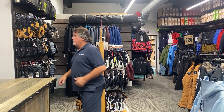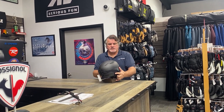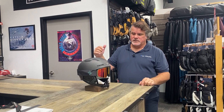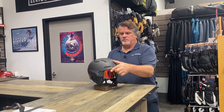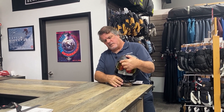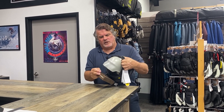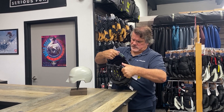One of the brands that I've brought into the shop is Sweet Protection Helmets. This particular one is their high-end helmet — it's actually a carbon helmet, and I wear this. It is a top-of-line helmet for fit and function. Sweet Protection is a company that specializes in just helmets for extreme sports. Let me show you some of the features on this helmet.